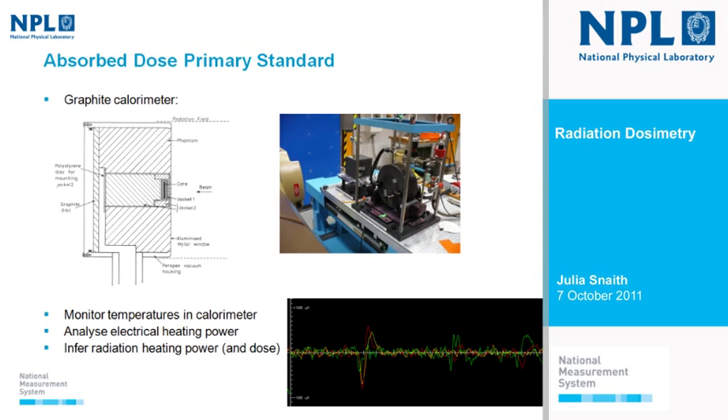Our current absorbed dose primary standard is a graphite calorimeter, which you should be able to see on the tour to the LINAC as it's in there at the moment. The way it works is we measure energy from radiation in the form of a temperature rise. There's a graphite core containing thermistors, surrounded by a graphite body. When ionising radiation interacts in the core and deposits its energy, we measure a temperature rise — that was traditionally how we used the calorimeter.